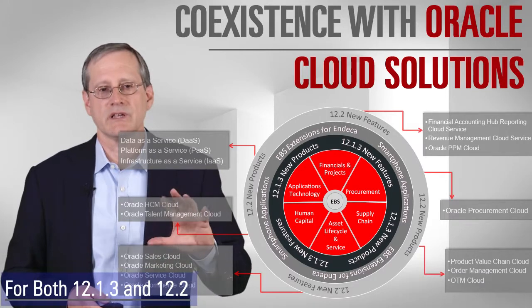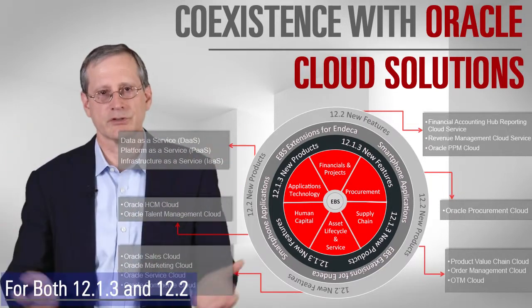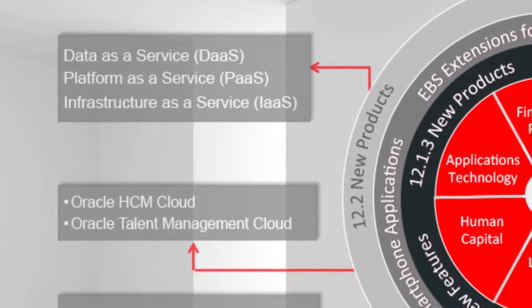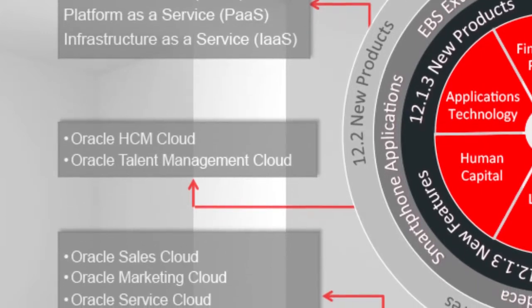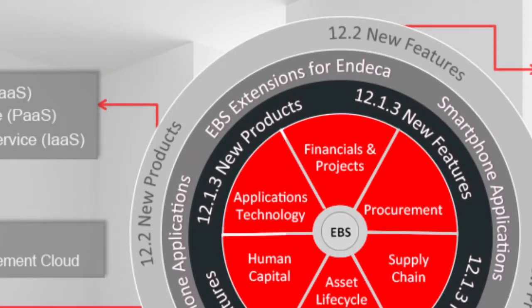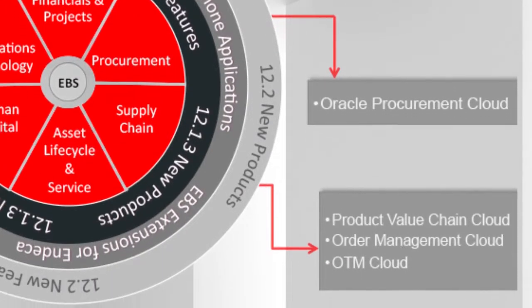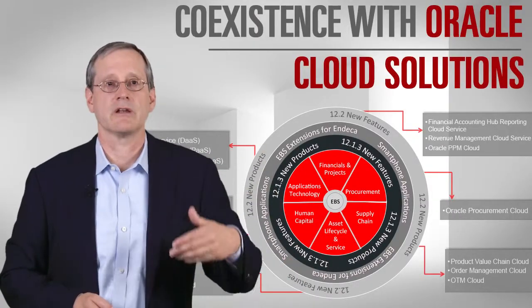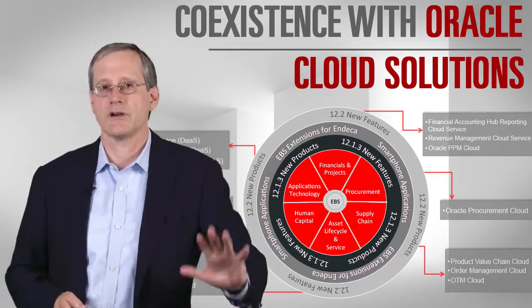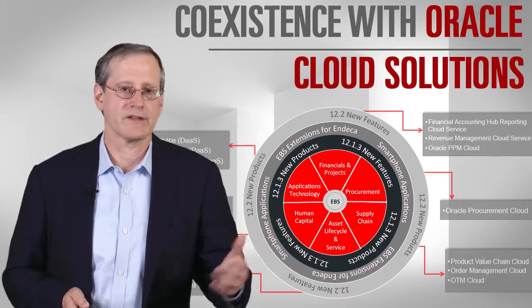Besides the value created with 12.1 features, UI improvements within eBusiness Suite, and 12.2 capabilities, another place to look for value is coexisting with our cloud solutions. Whether you're on 12.1 or 12.2, we're working to make sure eBusiness Suite integrates with the cloud offerings that make sense as extensions to what you have. In particular, there are new capabilities in financials around cloud revenue management and financial reporting, and new capabilities in talent management and human capital management in the cloud. In all the different areas where we have cloud applications, we're looking for opportunities to integrate those back to the eBusiness Suite core customer.